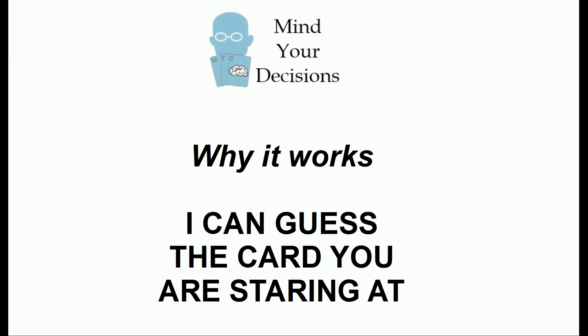Hi, this is Presh Talker. In this video I'm going to explain why I could guess the card you were staring at.